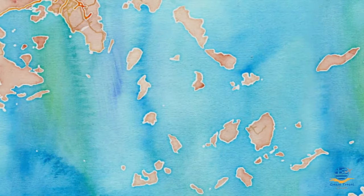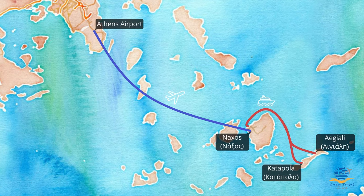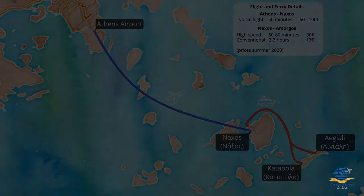If you don't fancy spending that long on a boat, the alternative is to fly to the neighbouring island of Naxos and catch a direct ferry from there. Flights run daily, take around 50 minutes, and cost between 60 and 100 euros depending on the airline and availability. From Naxos, you can catch a fast ferry taking just over an hour, or a slower vehicle ferry taking between two and three hours, again arriving at either Egalé or Katapola depending on the route that you choose.